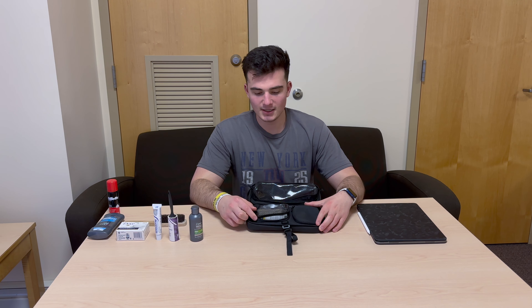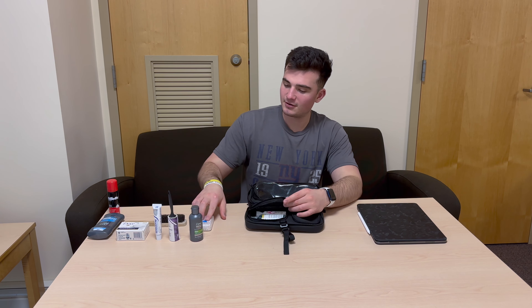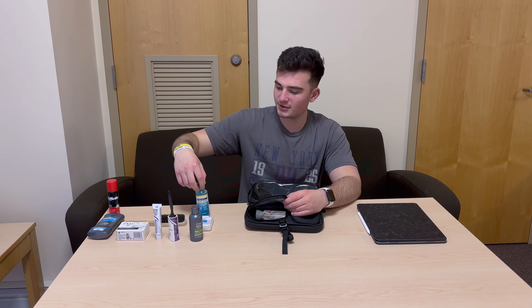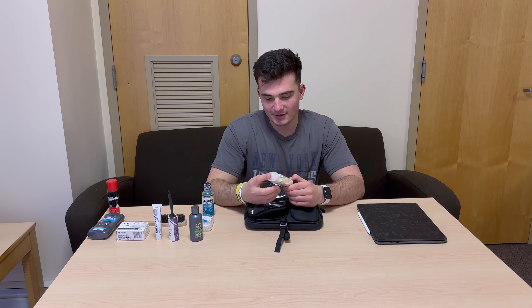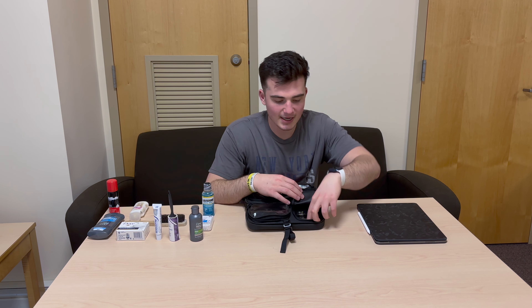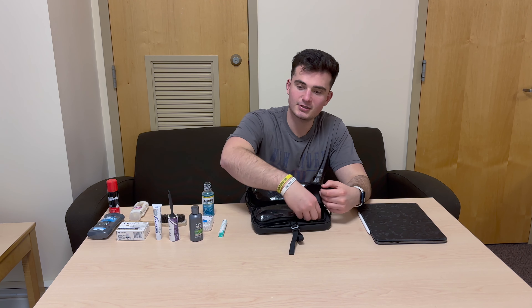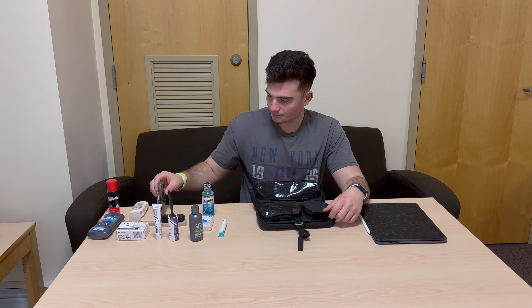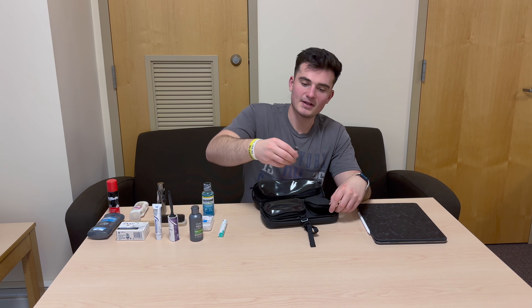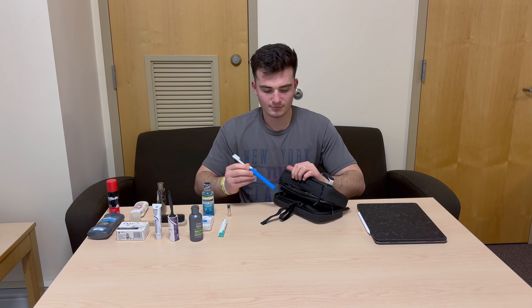Taking a look at the two smaller compartments — the divider is not in currently — I put some cotton swabs, some Listerine mouthwash, body lotion for when it gets dry in the winter, and in this little pocket I have a new toothbrush head for my toothbrush, a little cologne, and a triple-A battery for my toothbrush. And here is my toothbrush.